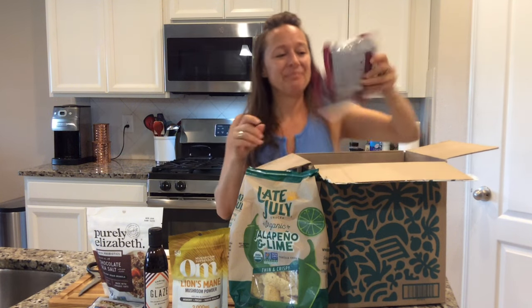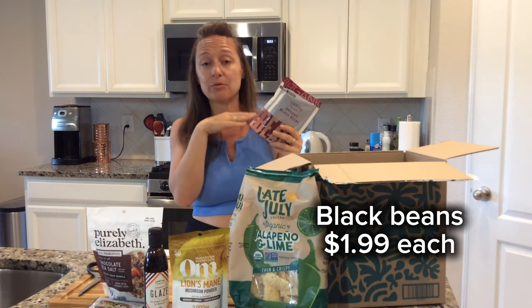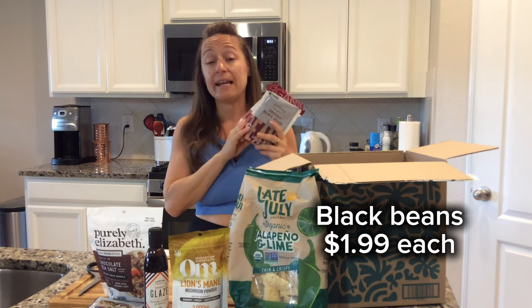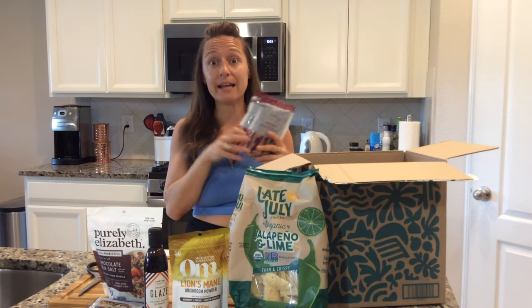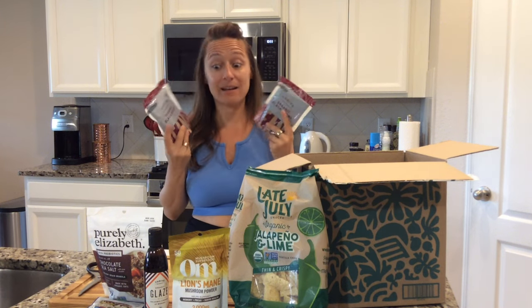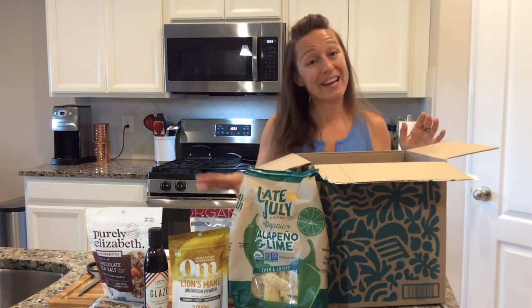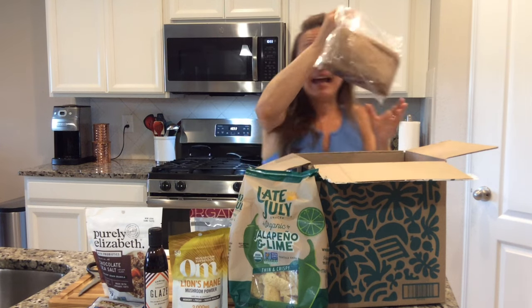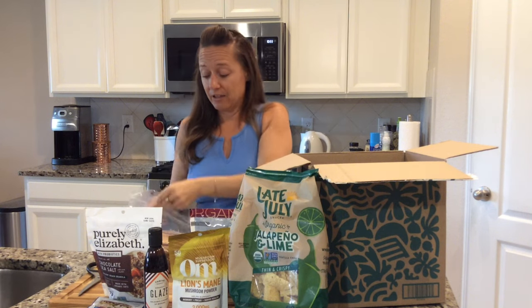I love these black beans — I order these on repeat because they just dump right out of the bag, ready to go, whether you want to add them to a chili, a soup, rice, or eat them straight. I'm a big fan of black beans, the price is right, and they're organic.